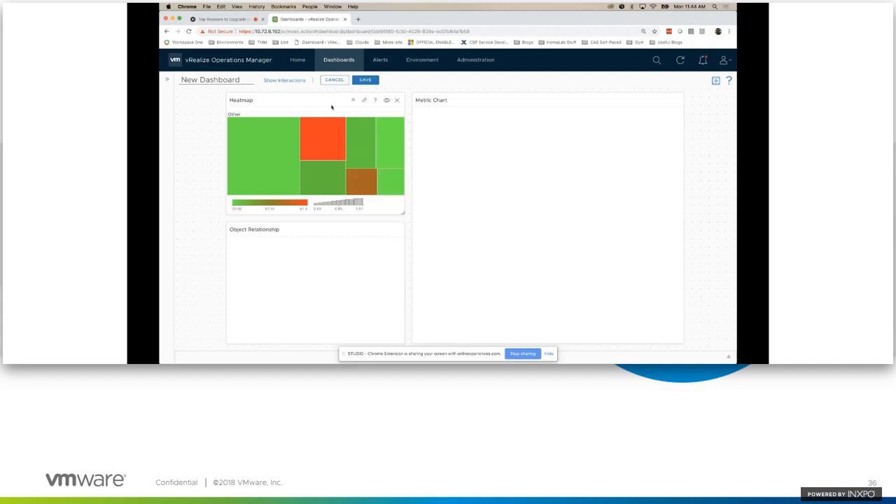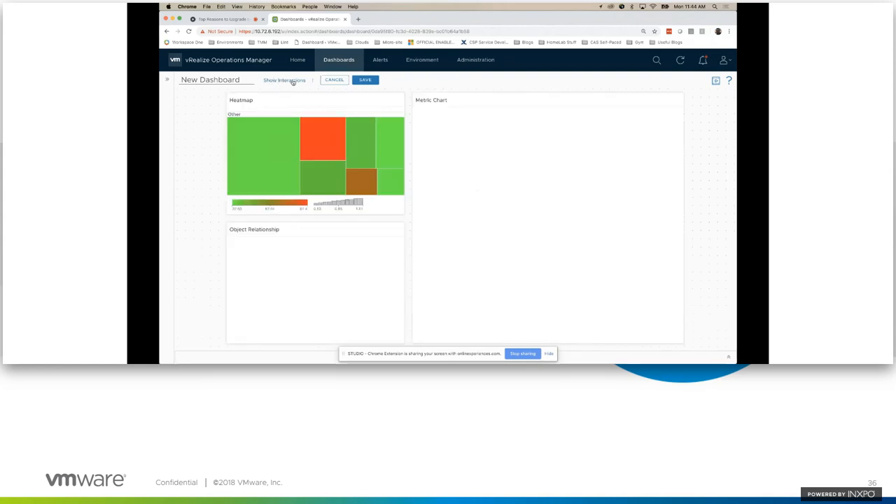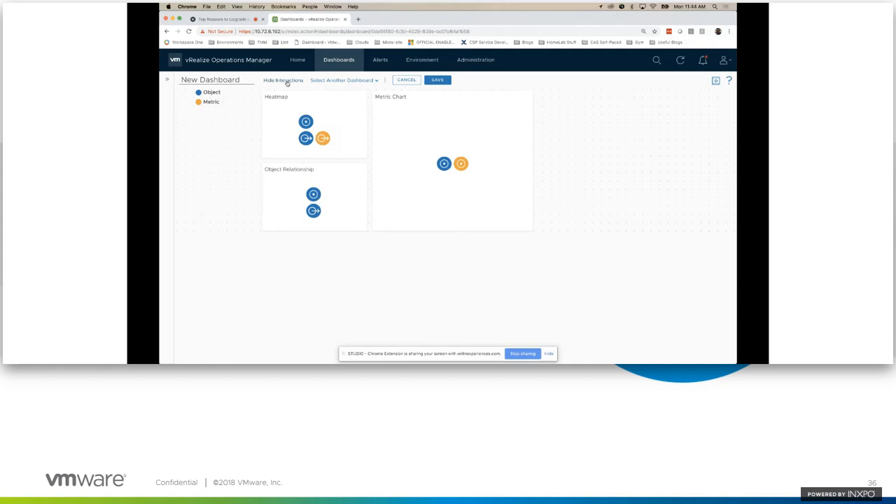I need to see more information when I select one of the VMs in the heat map. I'll click Show Interaction — it flips the dashboard over so you can put the plumbing together. There are two connectors: an object connector and a metric connector. The object connector says when I select a VM in the heat map, populate information in the other two widgets — the metrics chart and object relations. I'll also push over the metrics, so it populates the metric chart with all performance metrics based on the VM selected. My plumbing is put together. I'll click Hide Interaction to go back to the dashboard.